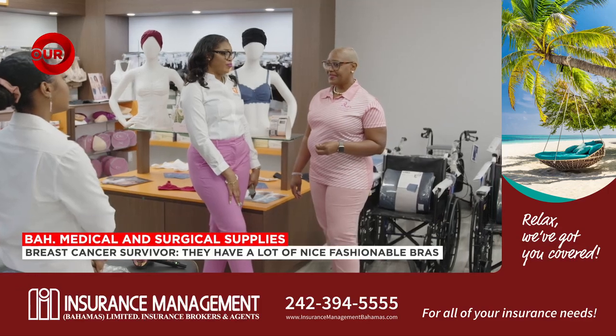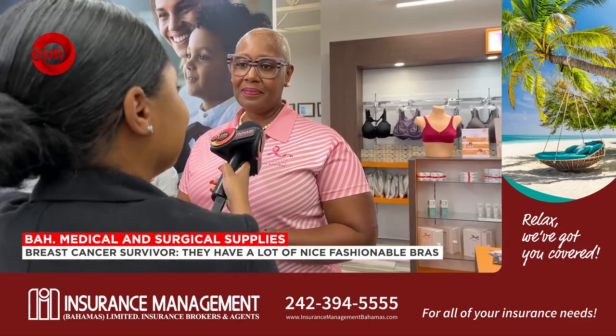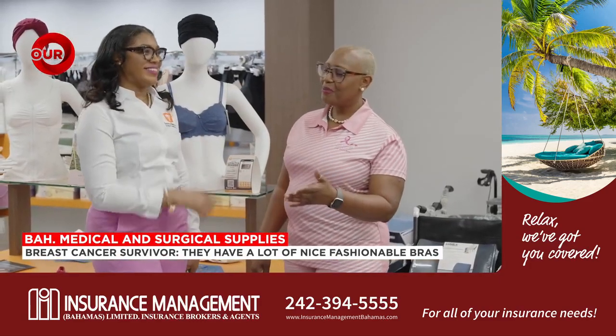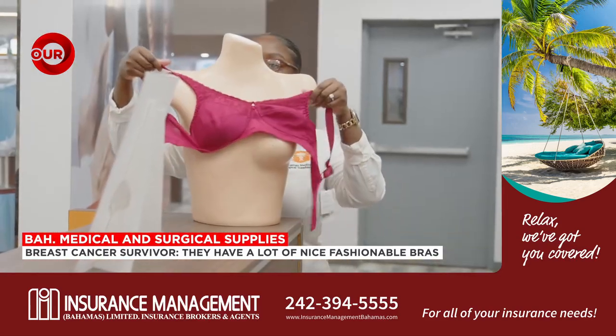That's where Bahamas Medical and Surgical Supplies Limited comes in. Storr, who's also the Bahamas Cancer Society's administrator, says they've been instrumental in helping supply the Cancer Society with what they need to help cancer patients, including their line of mastectomy bras.